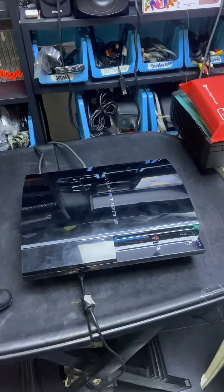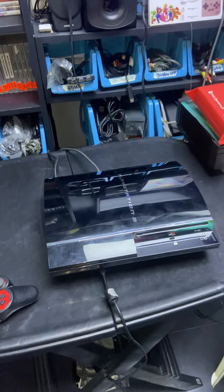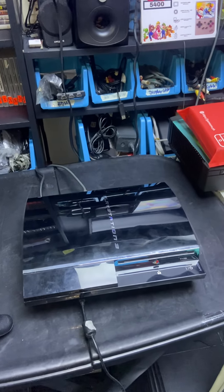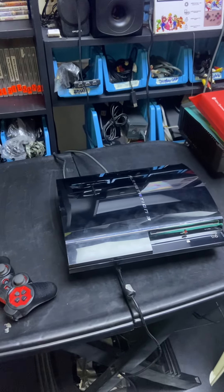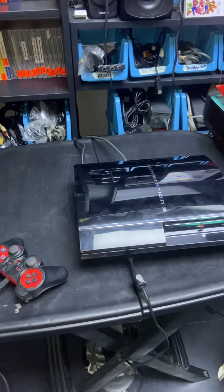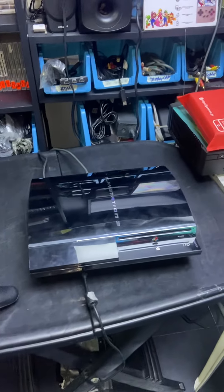This will be upgraded as per the customer's request to one terabyte internal and one terabyte external for PS1, PS2, and PS3 games. We'll be doing a video before we say goodbye to this one-of-a-kind PS3 backwards compatible.